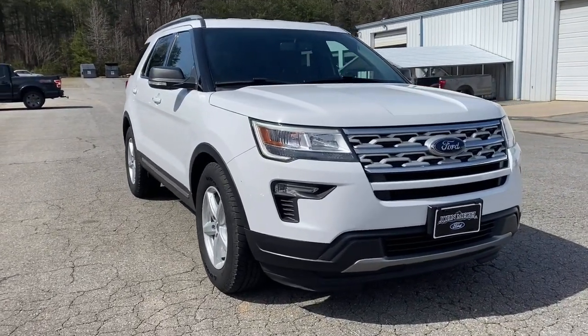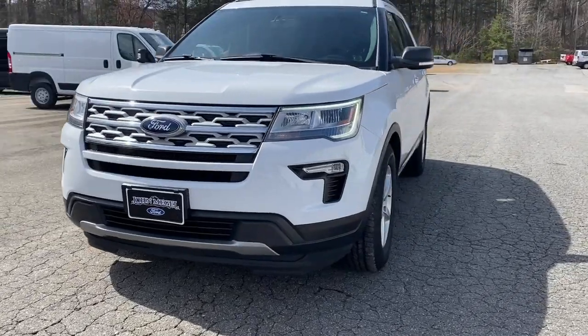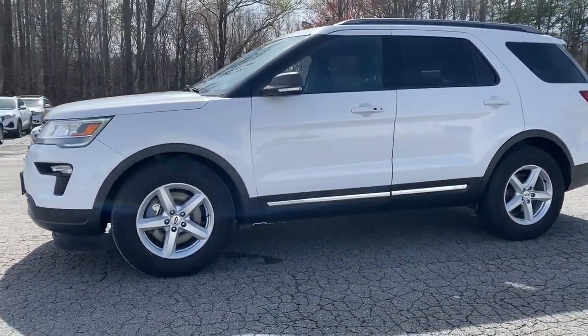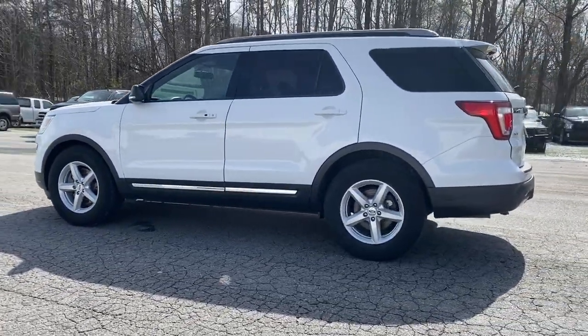Get acquainted with the 2019 Ford Explorer. With less than 70,000 miles on the odometer, this vehicle stands out from the rest. Here's an Explorer that brings an uncompromising spirit to all your adventures.